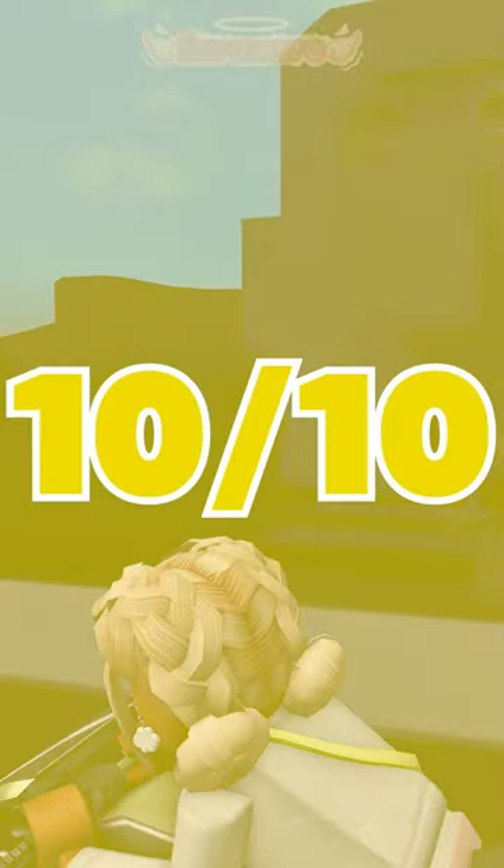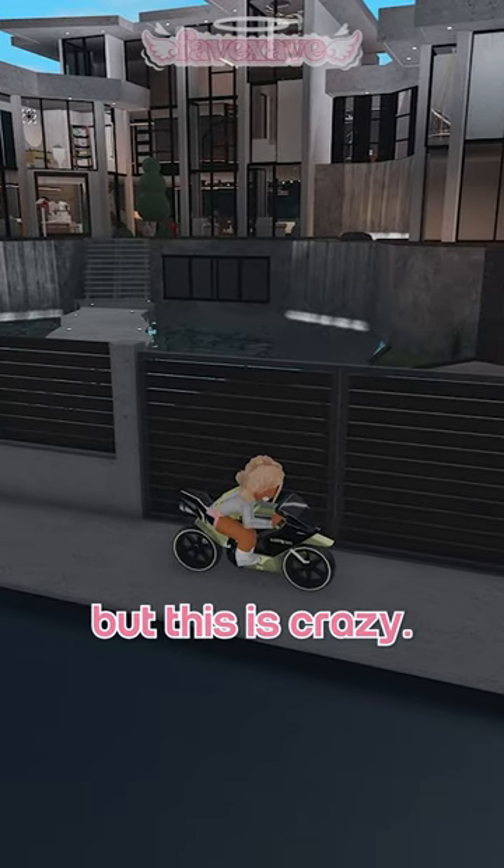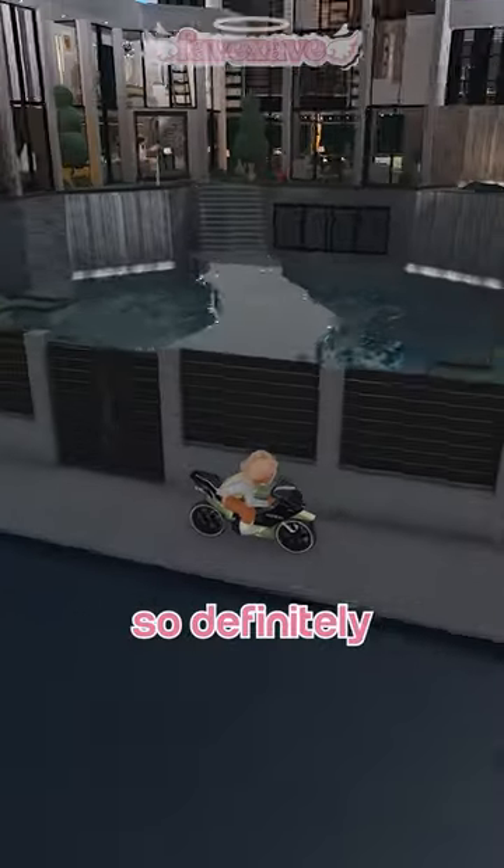Guys, look at that — 10 out of 10 for sure. Okay, next one. They're also in build mode, but this is crazy. I've seen it on YouTube and I just think it looks so cool, so definitely a 10 out of 10 for sure.